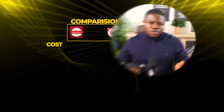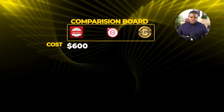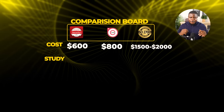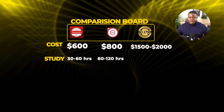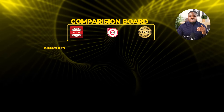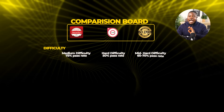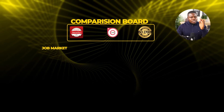Let's compare side by side. Cost: Security+ is $600 total, CISA is $800 total, ISO 27001 is $1,500 to $2,000 total. Study time: Security+ is 30 to 60 hours, CISA is 60 to 120 hours, ISO 27001 is five days training plus 20 to 40 hours prep. Difficulty: Security+ is medium with a 75% pass rate, CISA is hard with a 50% pass rate, ISO 27001 is medium to hard with a 60 to 70% pass rate.